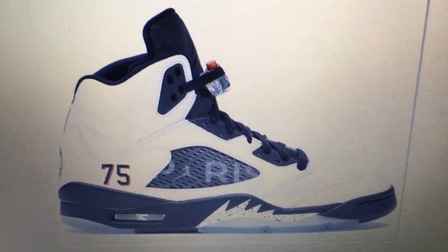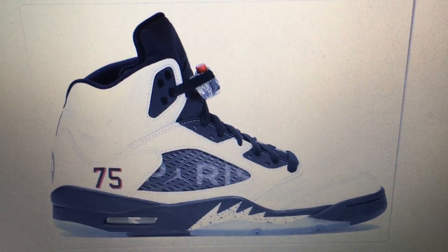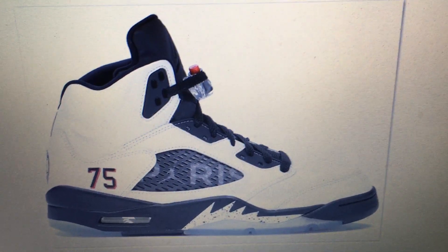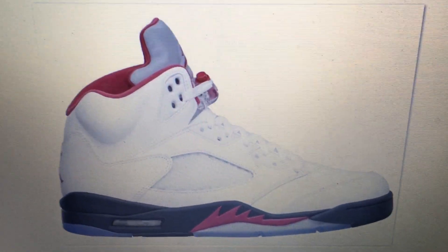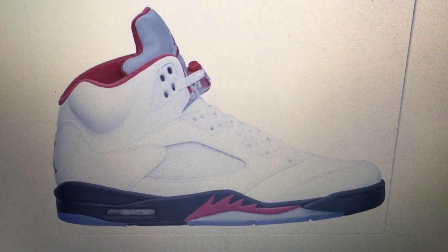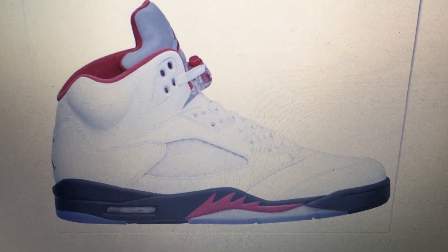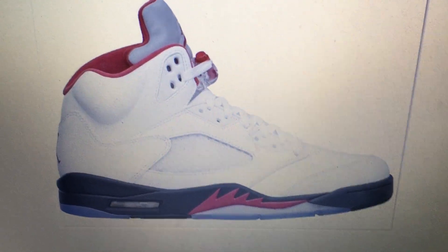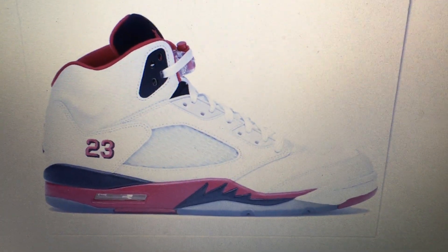It was a friends and family release, not for everybody, but you can pick one of those up on StockX for a pretty penny. At number 5, we're starting to get to the OG colorways. Number 5 is the fire reds with the metallic tongue — the 3M tongue. That's number 5. Waiting for them to release that with the Nike Air on the back — I'll be all over it.